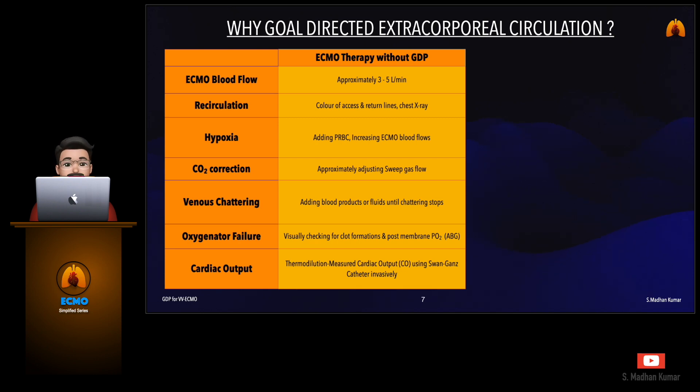Traditionally, the ECMO blood flow rate is approximated between 3 to 5 liters per minute. Recirculation is assessed by the color of access and return lines or by checking position through chest X-ray. Hypoxia is addressed by adding PRBCs or by increasing ECMO blood flows. CO2 correction is done by approximately adjusting the sweep gas flow. Venous chattering is managed by adding blood products or fluids until the chattering stops. Oxygenator failure is assessed by visually checking for clot formations and post-membrane PO2 through ABG values.